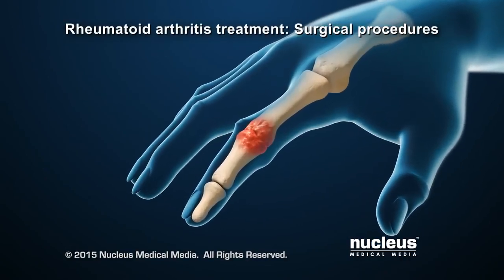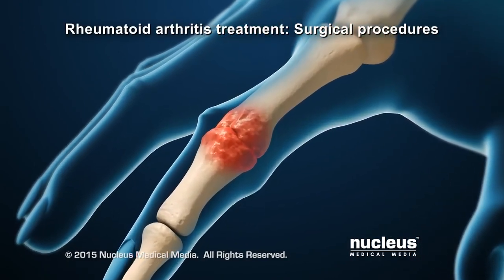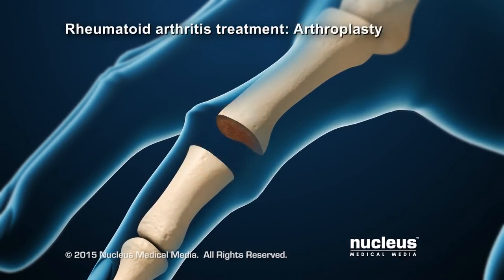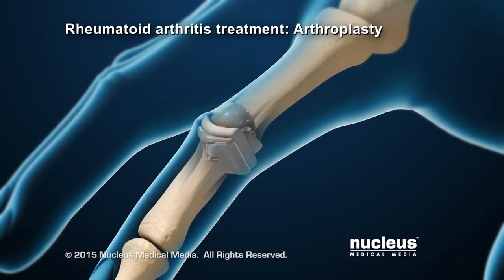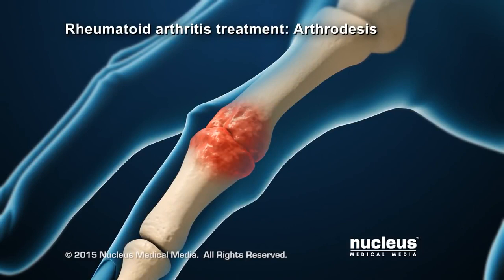For severe rheumatoid arthritis that has not been helped by other treatments, a doctor may recommend a surgical procedure. For example, a joint replacement procedure, also known as an arthroplasty, may be recommended. For joints that are difficult to replace, joint fusion, also known as arthrodesis, may be recommended.